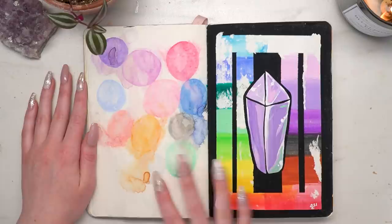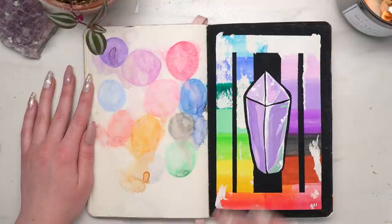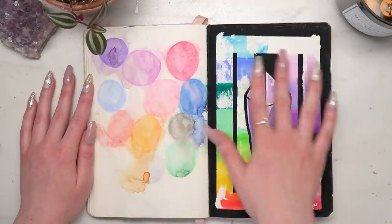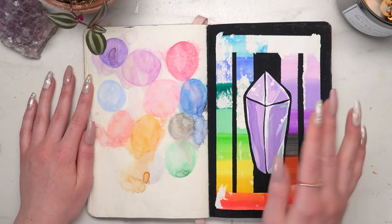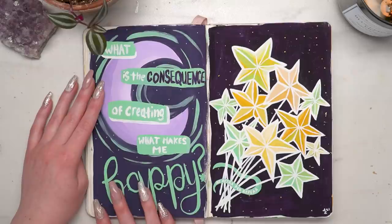There are some swatch pages here — swatches of new watercolor pencils I had purchased and also acrylic gouache. I have the Holbein acrylic gouache and I absolutely love it. Just so you know, acrylic gouache is kind of like acrylic paint with a different finish — it's closer to acrylic than regular gouache, it acts kind of like gouache but it's not rewettable. I'm going to make a whole video on the differences between acrylic gouache, regular gouache, and jelly gouache.